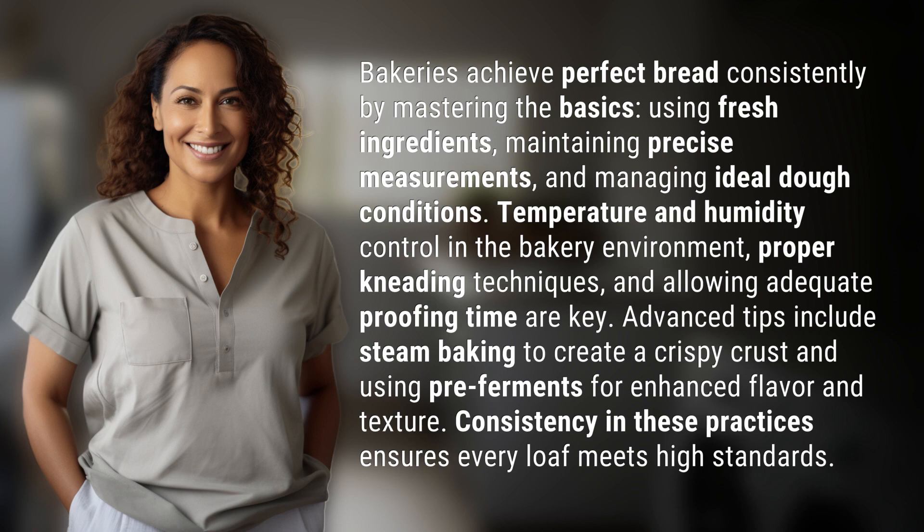Advanced tips include steam baking to create a crispy crust and using pre-ferments for enhanced flavor and texture. Consistency in these practices ensures every loaf meets high standards.